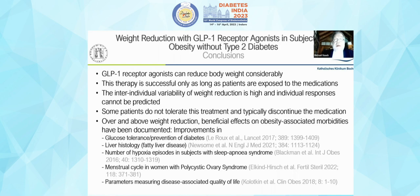GLP-1 receptor agonists for the treatment of obesity represent an optimistic story. We understand the mechanisms, we have major weight loss that should impact patients' health and longevity, and more advances will be heard in the near future.